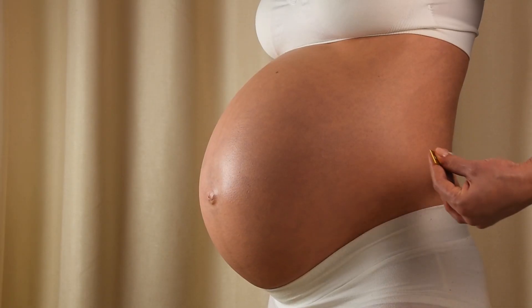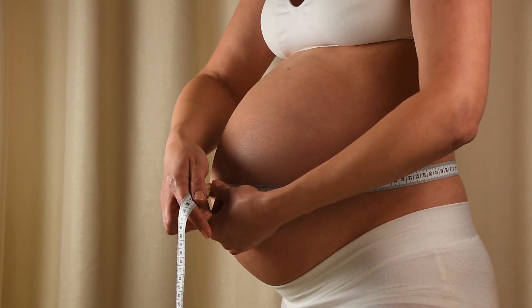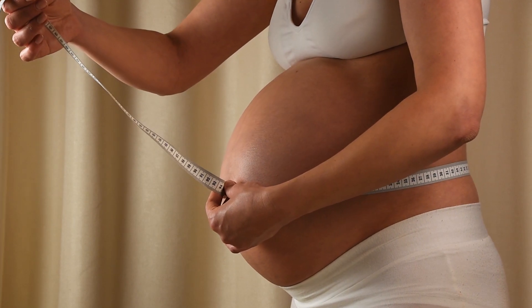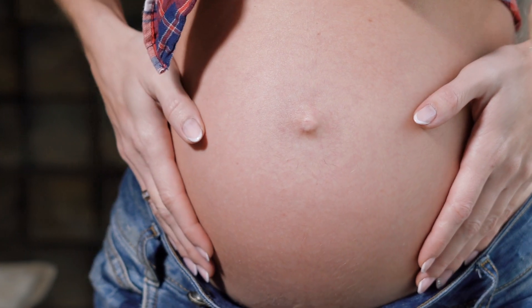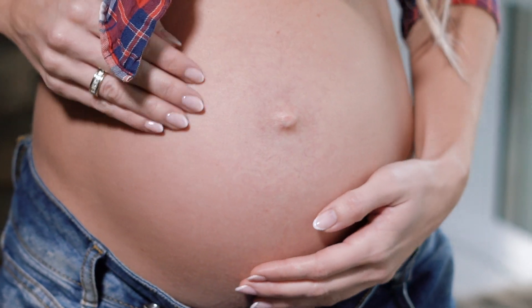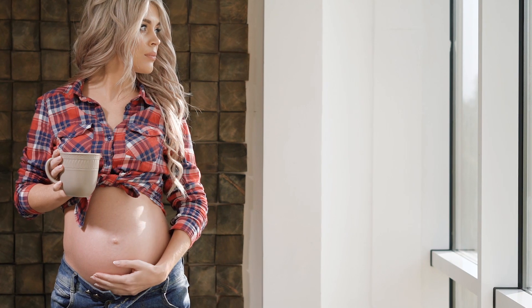Urinary tract infections: UTI symptoms during pregnancy are quite common as you approach the birth of your child. This is because of the growing weight of the uterus on the bladder, blocking the flow of urine. Your doctor can provide antibiotics that are safe for both you and the baby to fight these infections.